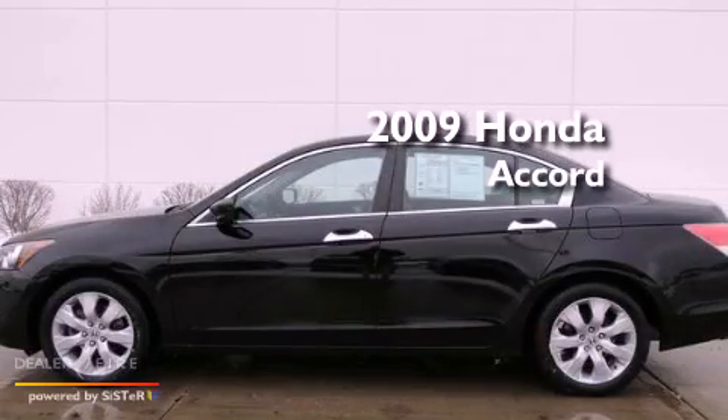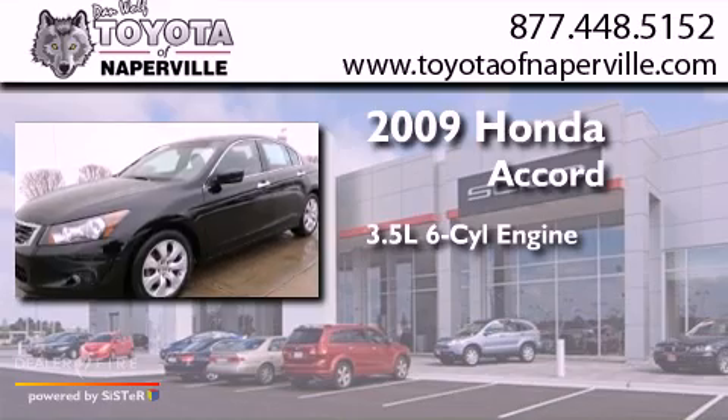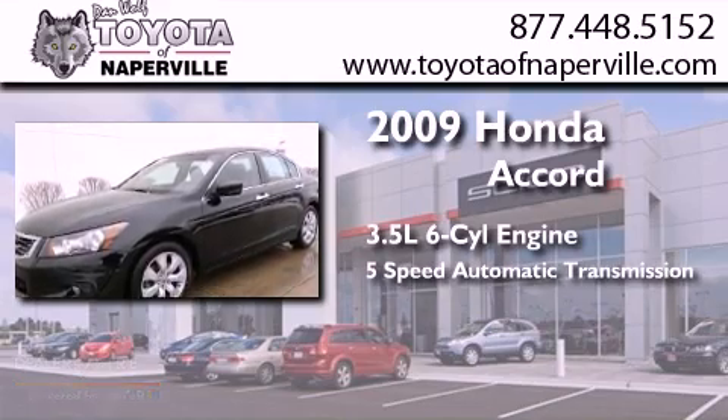This is a 2009 Honda Accord. It has a 3.5 liter 6-cylinder engine and a 5-speed automatic transmission.